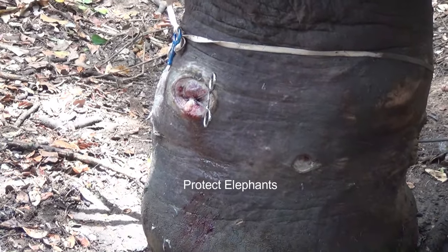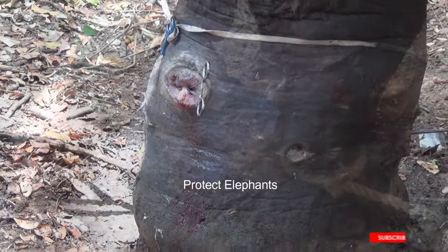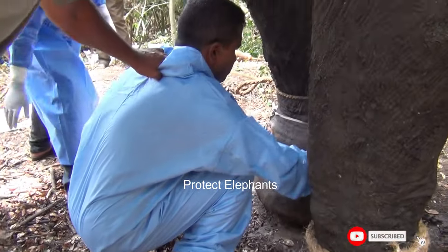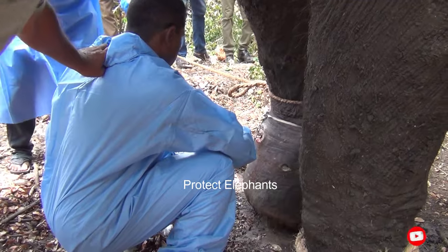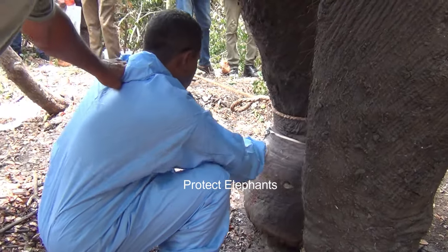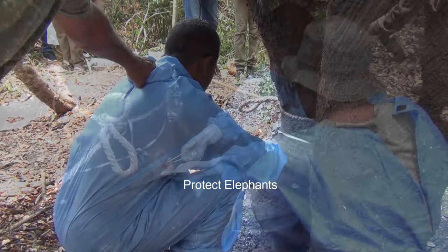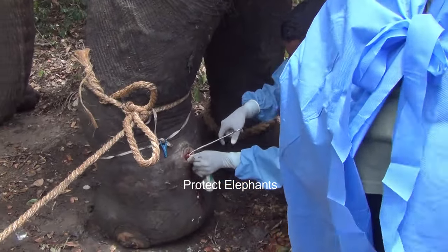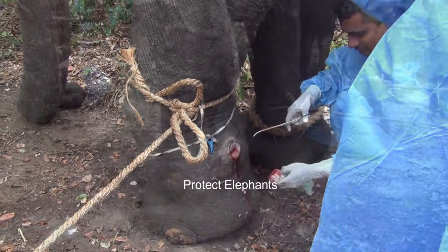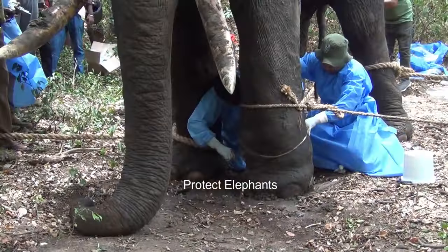Abscesses had formed in the areas where the bullet particles were embedded. They opened the abscesses and drained the accumulated pus. Using forceps, they removed the bullet particles hidden inside. Cotton swabs soaked in tincture iodine were kept inside the wound to remove the remnants of exudates completely.